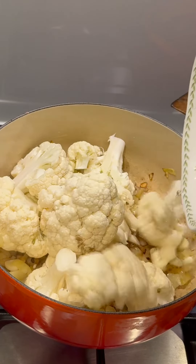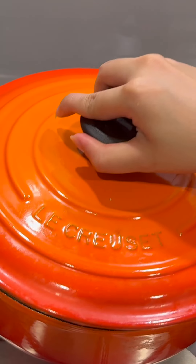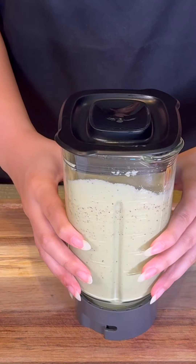Once aromatic, add cauliflower, pour in heavy cream, and drop in those pistachios. Cover and let it cook until everything's tender. Once cooled, blend it all with fresh basil until silky smooth. Now heat a pan until searing hot.